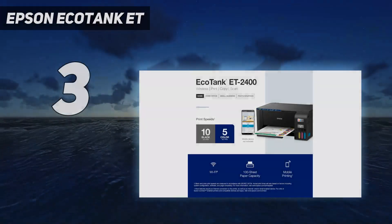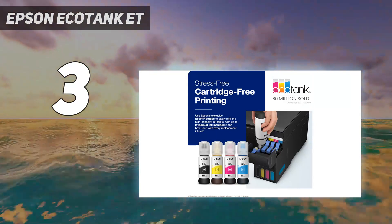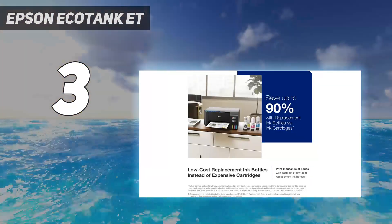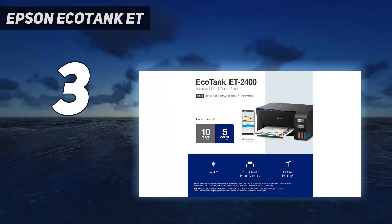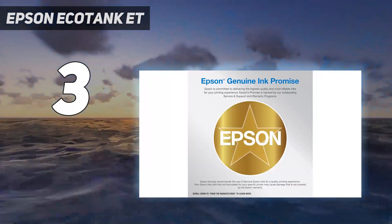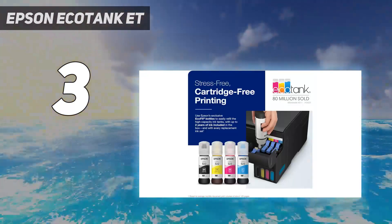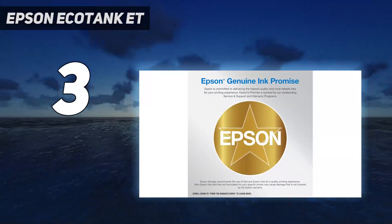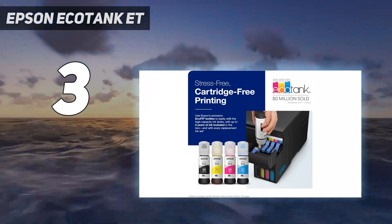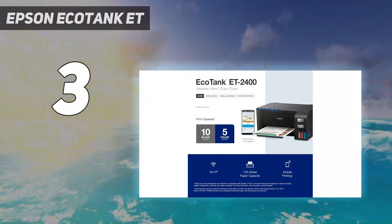At number 3: the Epson EcoTank ET2400. For a more modest mid-range pick, we chose the Epson EcoTank ET2400. Like other Epson SuperTank models, it's a great option for those with a large print load. However, unlike the Epson EcoTank Photo ET8500 which uses six different inks including gray and photo black, it has a more traditional setup with the usual cyan, magenta, yellow, and black ink. Its color range isn't as good, but still excellent — it just struggles with bright, saturated tones.